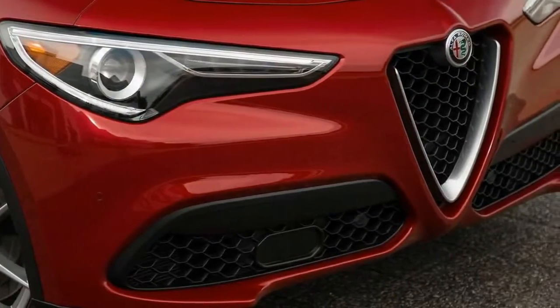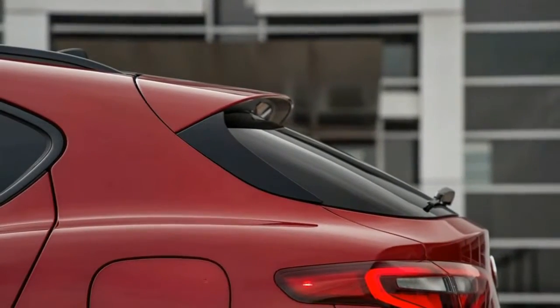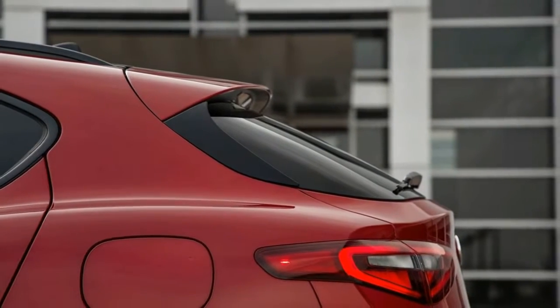But the reality is that a wagon would have been a non-starter for a re-emerging brand in today's market. Against the shockwave of the industry's crossover boom, the two-box Giulia didn't stand a chance.